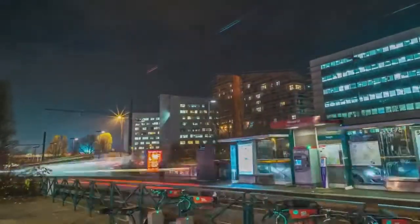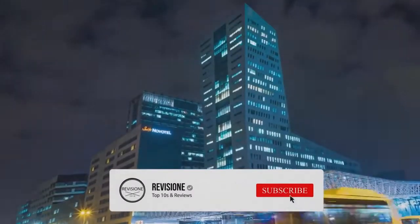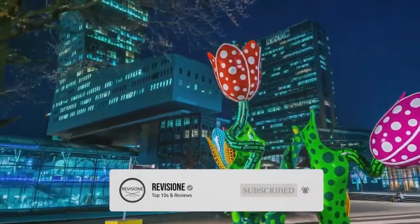So, that sums up our top 10 things to do in Lille. We hope you enjoyed. If you did, please leave a like, and if you're new here, feel free to subscribe. Until next video, have a great day!